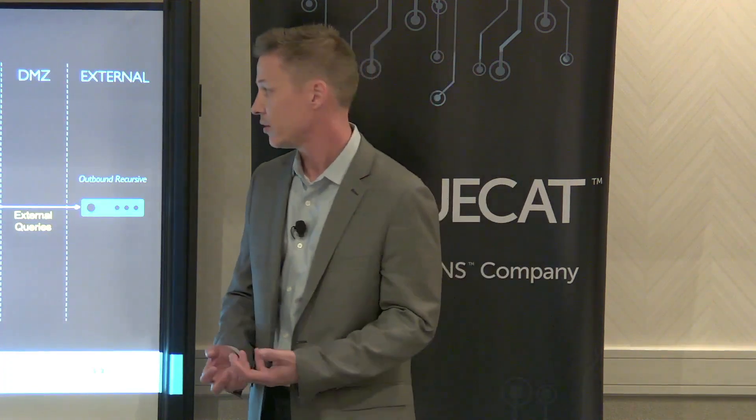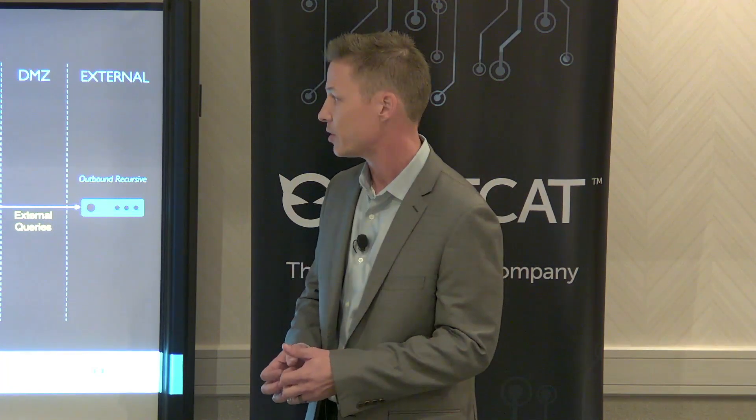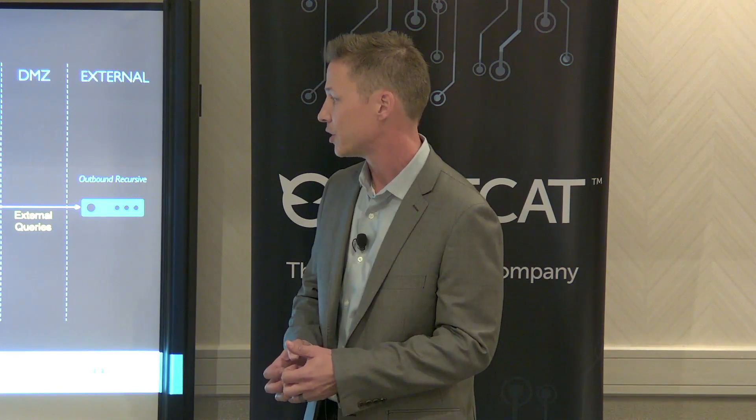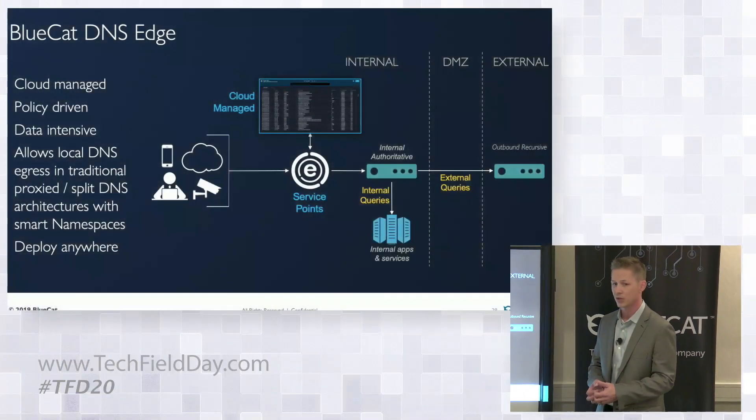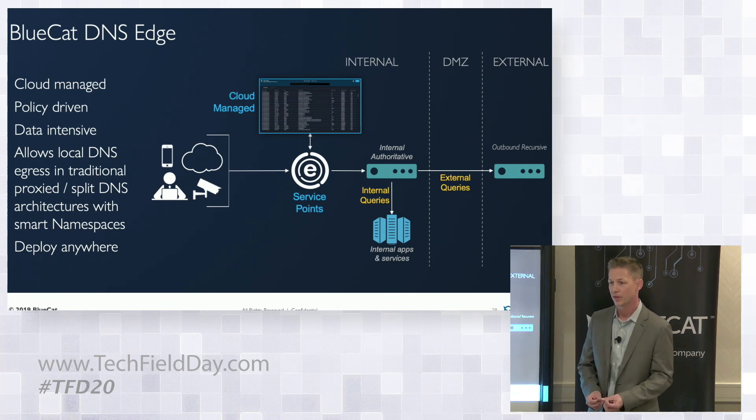BlueCat has a product called DNS Edge. It is a cloud-managed, policy-driven solution — essentially a DNS server that sits at the first hop for a user from a DNS perspective. The first DNS server you query goes to one of our DNS servers, which has the ability to monitor and provide visibility to every single query across your environment, apply policy, and do what we call internet breakout — breaking out DNS traffic to multiple sources of truth.